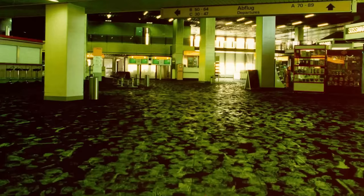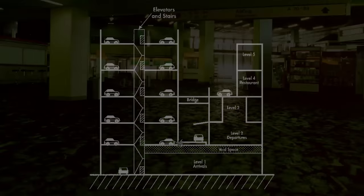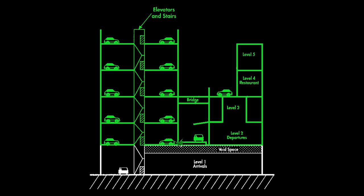Thankfully, firefighters intervened in time to correct the mistake and prevent a fatal outcome. By the time the general alarm went off, level one of the terminal had already been evacuated. However, there were still more than 2,000 people on levels 2, 3, 4, and 5, as well as in the adjacent garage, and they had little time to evacuate as the blaze rapidly spread.